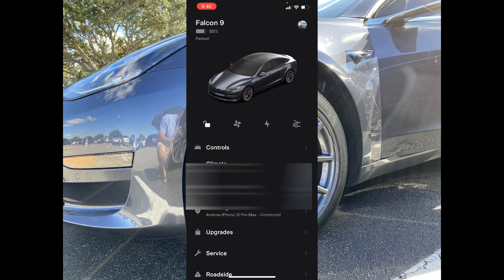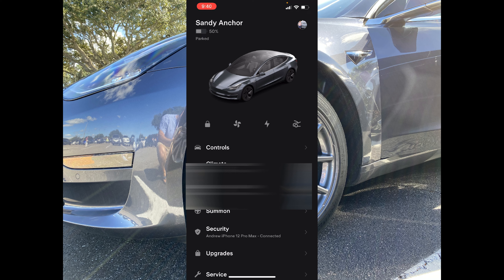So what do you guys think about this new update? Are you a fan? Is this something you're going to use? Do you like this new look over what the old one was? Let us know in the comments down below. Make sure to use that referral code — it's down there as well to get those free thousand supercharging miles. Thanks for watching, guys. We'll catch you in the next one. Peace.